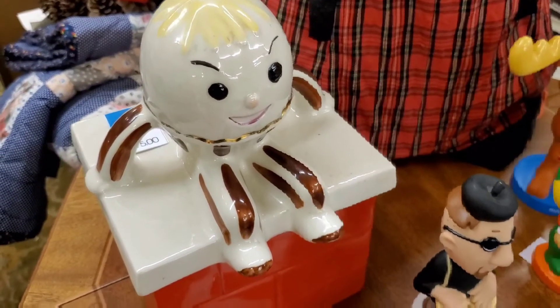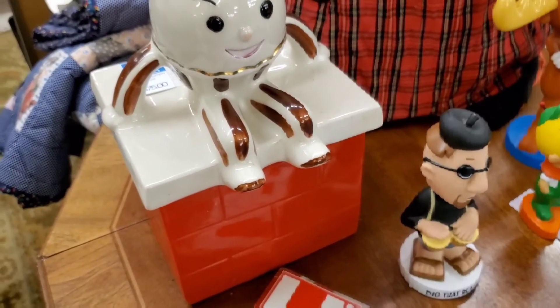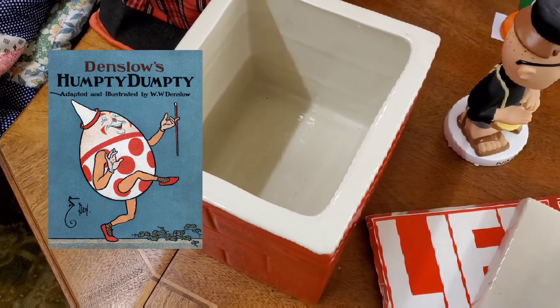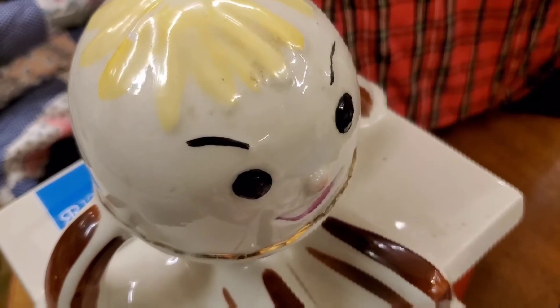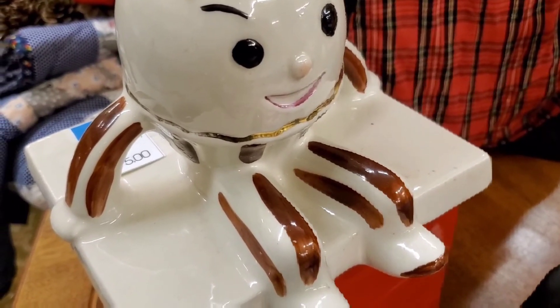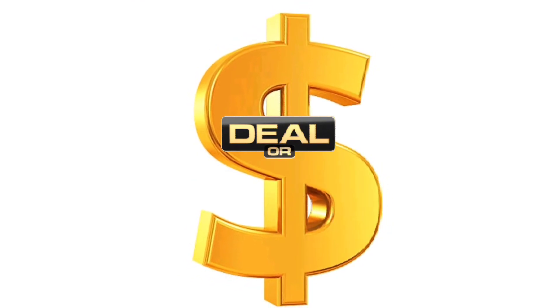Our last but certainly not least item is a vintage 1970s era Humpty Dumpty cookie jar. It's a novelty item, definitely unique — never seen one like this before. The vendor had it in great condition: no wear and tear, no chips, no markings. We wanted to go home and do more research to see if it's a good deal or not.